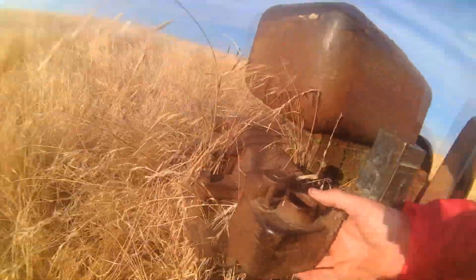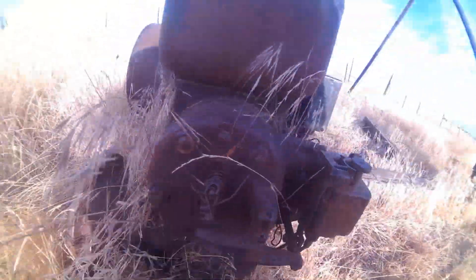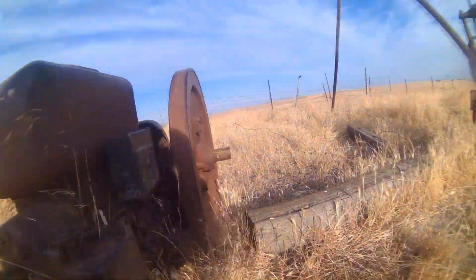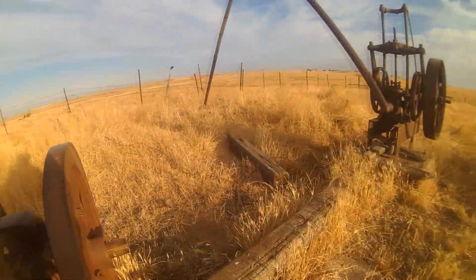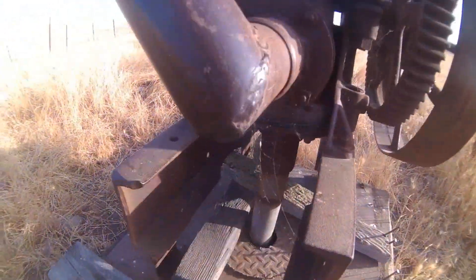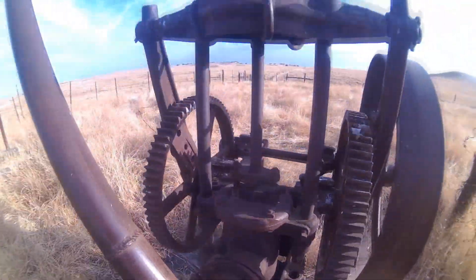Holy smokes. This must be the carburetor. Fuel lines going. So this old gasoline engine — very cool. This is the pump sitting right on top of the well. There's the shaft.